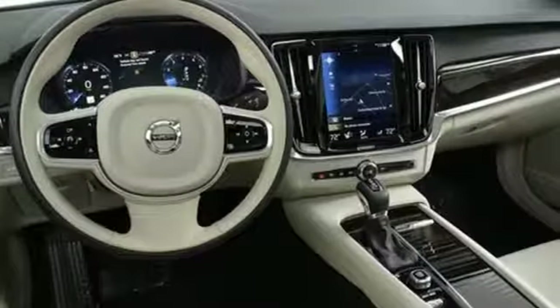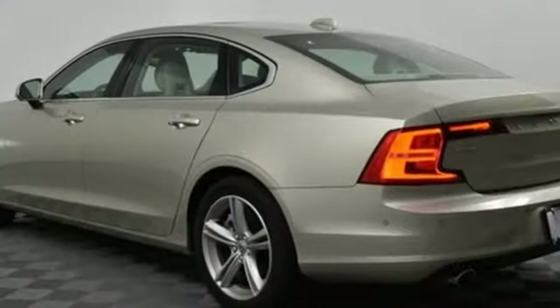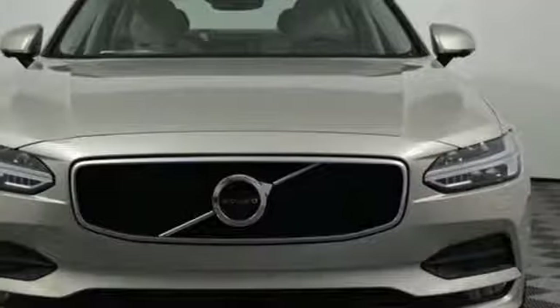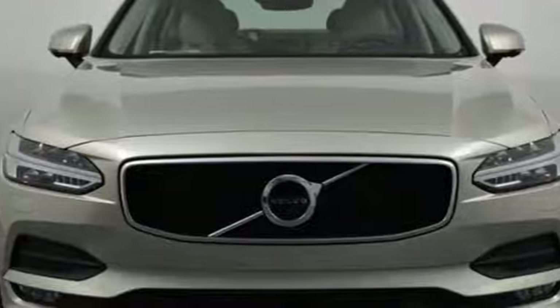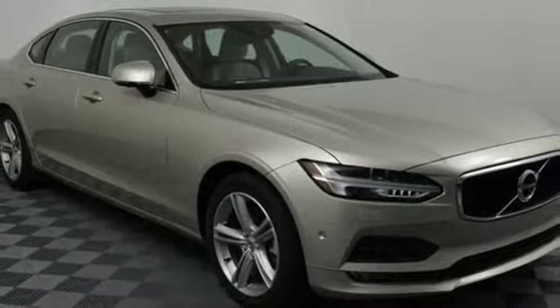Bluetooth wireless audio streaming, dual zone climate control, power tilt down heated mirrors, express open and close sliding and tilting sunroof, automatic transmission, gas pressurized shocks, and Sensus navigation integrated navigation system with voice activation.